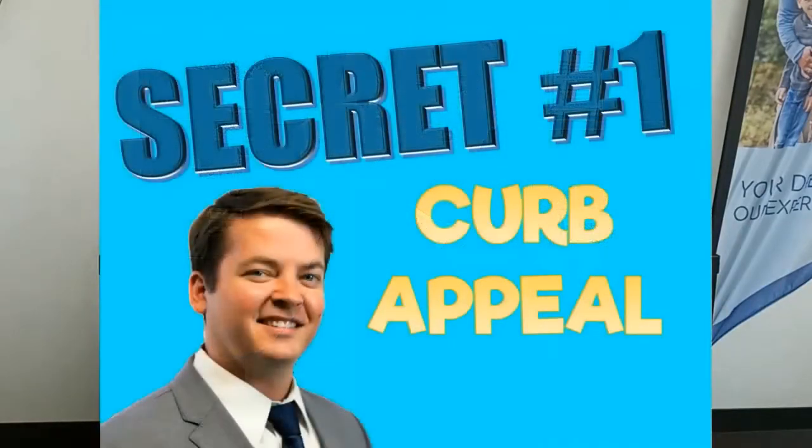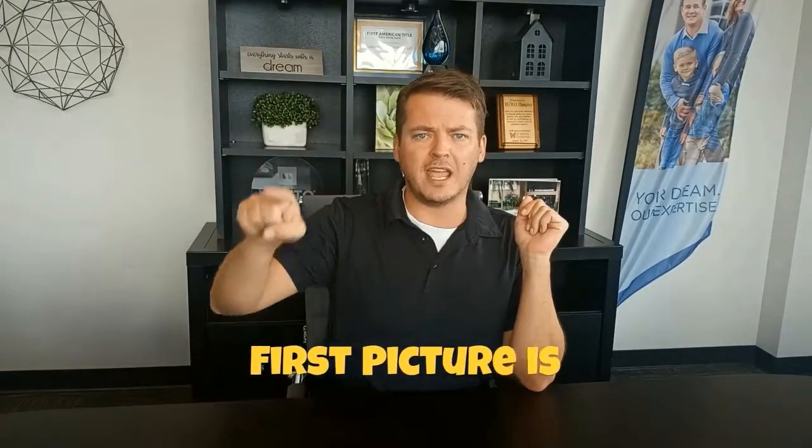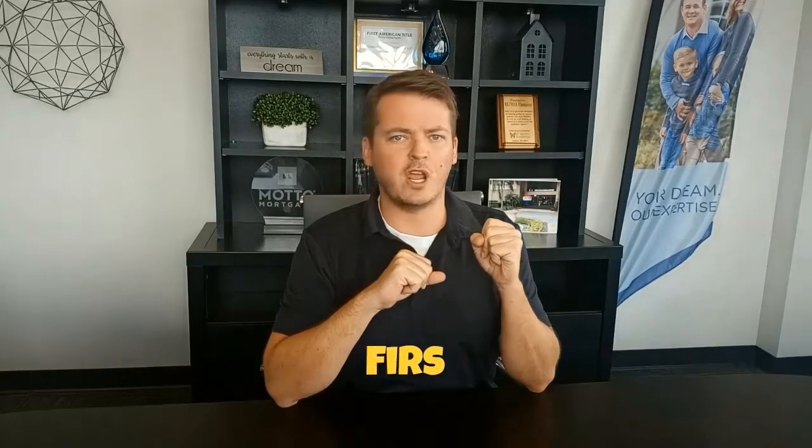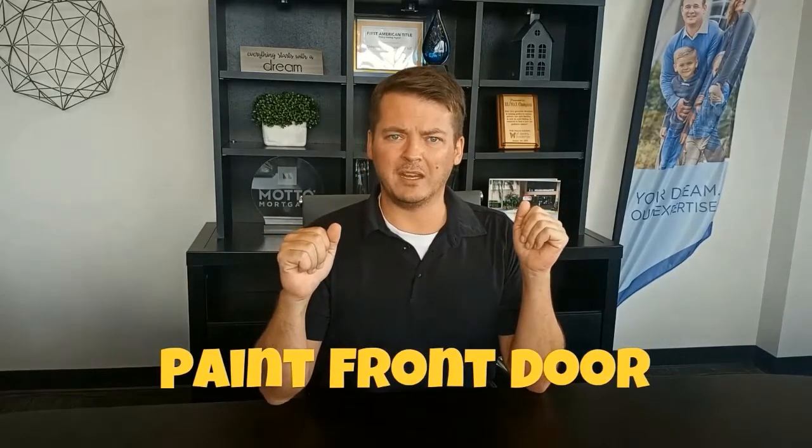Secret number one: curb appeal. A little secret from real estate that maybe you guys don't know — all of our listings have to have the first picture be the outside of the house. We can't change that up. A lot of people, when they've got their list set up with 40 houses to look at, they might only look at that first picture. So that first picture is incredibly important. With that, let's paint that front door — give it a brand new coat of paint. It might cost five dollars in paint. Let's get one of those new trendy colors to make it look nice and pop in that first picture.